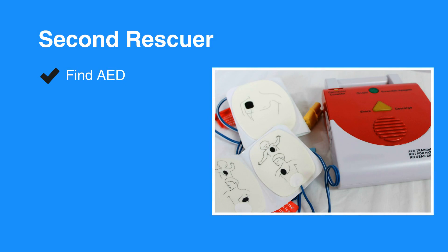When the second rescuer returns, the CPR tasks can be shared. The steps for CPR are similar between 1-Rescuer and 2-Rescuer BLS. However, there are some slight differences. Let's review the 2-Rescuer CPR steps.